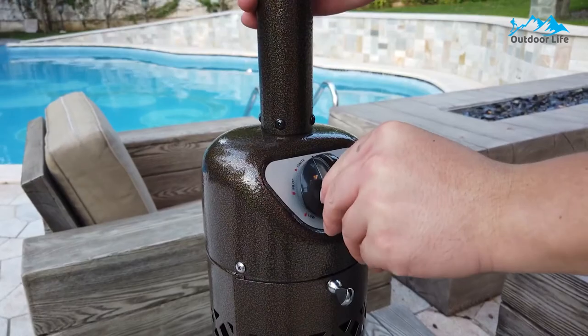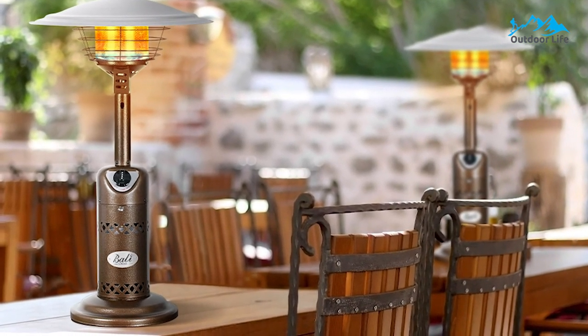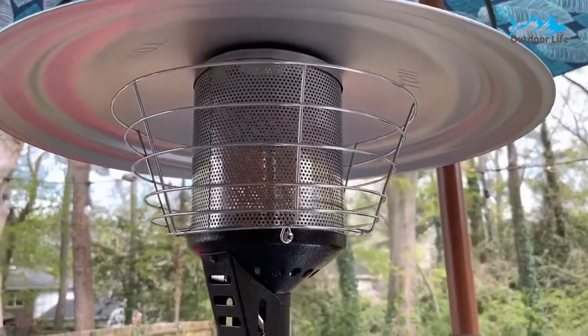With a diameter of 12 inches, this heater doesn't take up much of a footprint, especially if you have a large outdoor table. But standing 34 inches tall may impede visual contact with someone sitting across from you. It has a cage around the heating portion to protect you from accidentally bumping or brushing it.